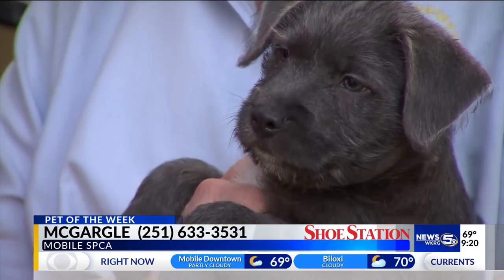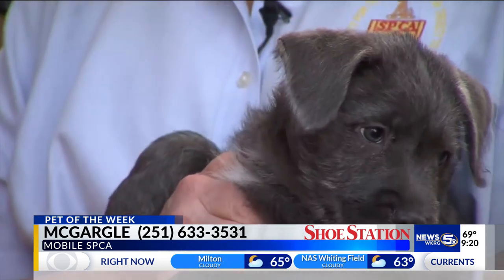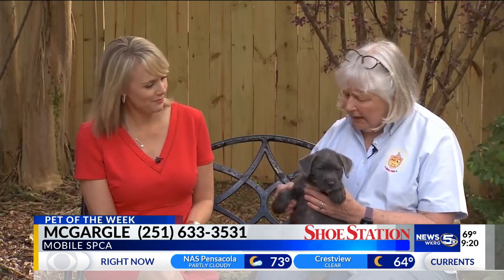We don't know how big he'll be — his paws are kind of big. So he's not going to be a lap-size terrier; he's going to be a little bigger. He might be a little bit bigger because his feet are so big, and they're kind of stocky, these guys. All four of them are kind of stocky little puppies.